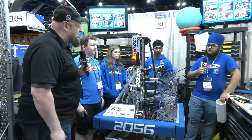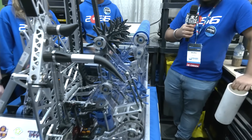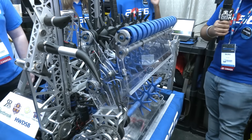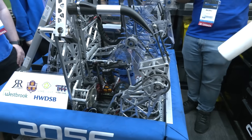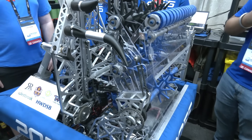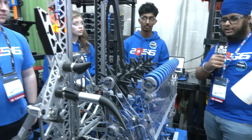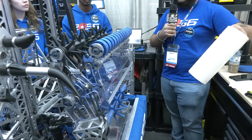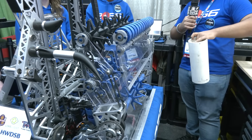Breaking down this robot: as we go through the journey of the game pieces, that intake is massive. At the beginning of the season we felt we wanted to do any-orientation pickup to really speed up our cycles as much as we could. So it's a near full-width intake with a kicker roller and star wheels with lots of compliance. It's a slap-down intake and then it's chain driven to the pivot.